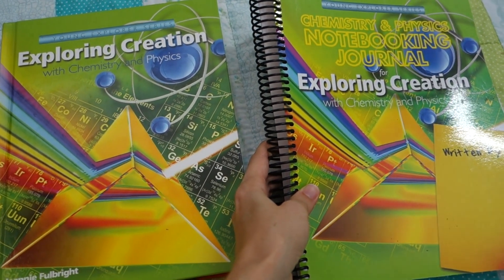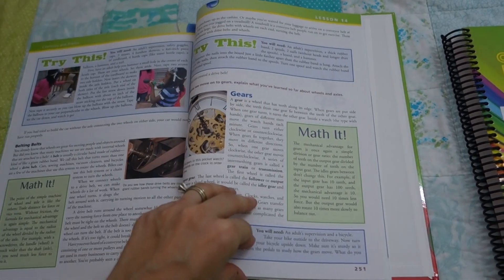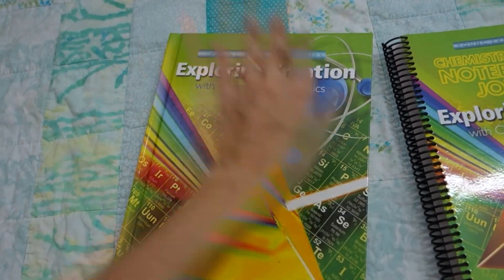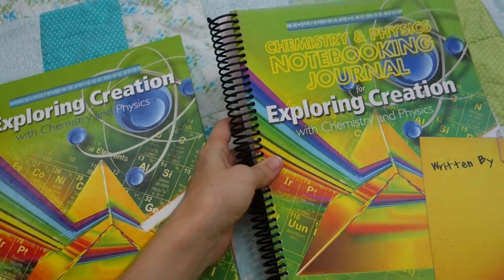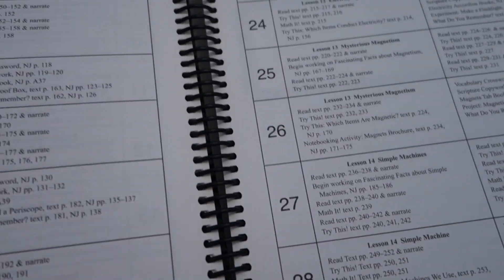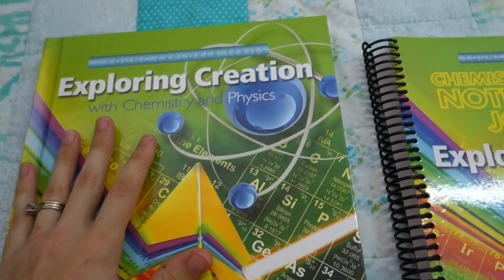These are the two main pieces of the curriculum. This is a little bit unique in that there isn't a teacher's guide. Everything that you need is going to be in here. They give you answers for the teacher in the back of the student text, the supply list, answer key — all of that stuff is right in this main textbook. You do have the student notebooking journal. You can find a schedule inside the student notebooking journal that spreads it out into two days of science per week and takes you through 28 weeks.